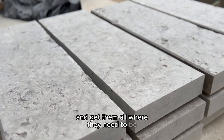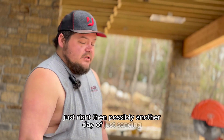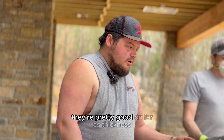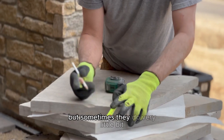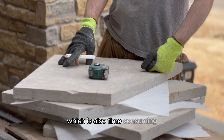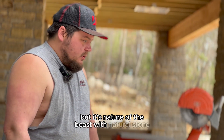It'll probably take another day to lay this section and probably a day's worth of setting out the caps and getting them all where they need to be just right. Then possibly another day of just sanding, because like I said these are natural stone — they're pretty consistent on thickness but sometimes they vary a little bit, so when we sand we have to kind of level them as we go. That's time-consuming, but it's the nature of the beast with natural stone.